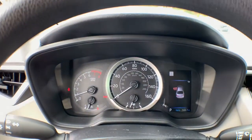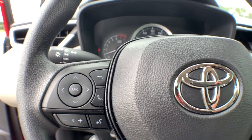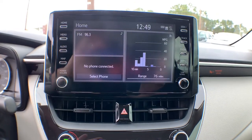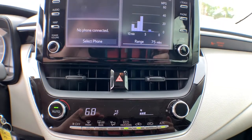The following are some of this vehicle's highlighted options: keyless entry, heated mirrors, satellite radio, adaptive cruise control, backup camera, lane keeping assist, steering wheel audio controls, Bluetooth connection, Wi-Fi hotspot, and stability control.